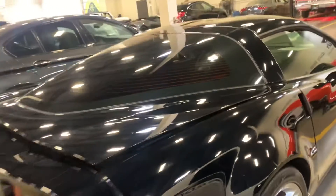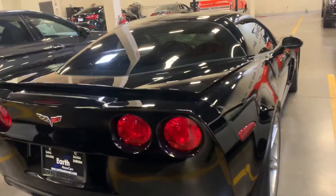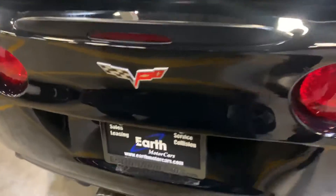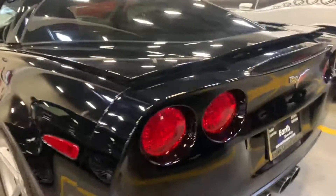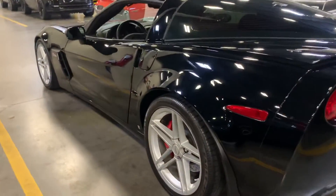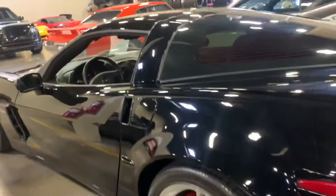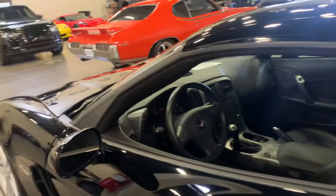I'm going to walk around to the driver's side here and see if I can open her up for you. Back looks good on this car. No road rash on any of the wheels. All the door panels look good — no major scratches or anything like that.